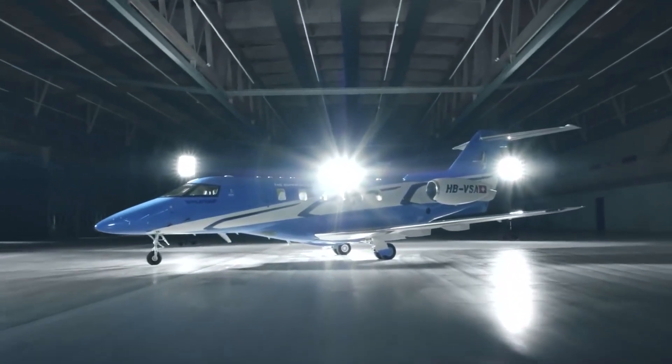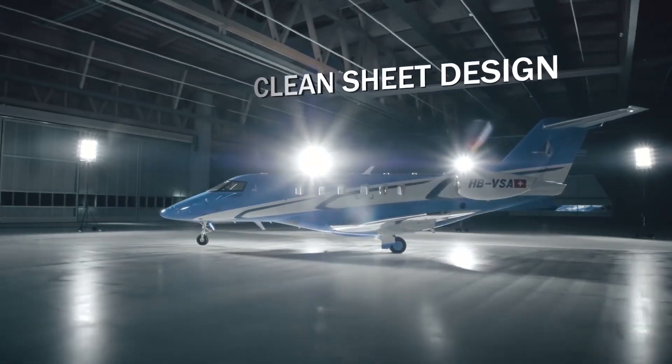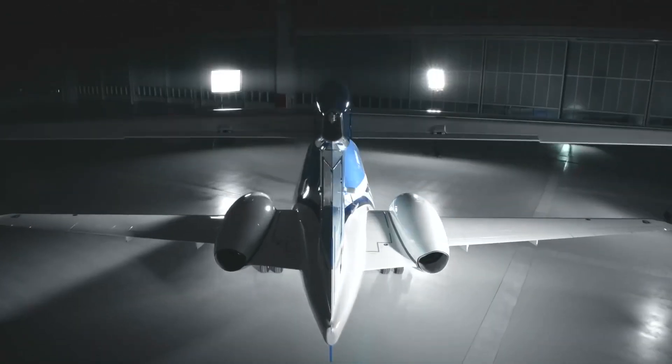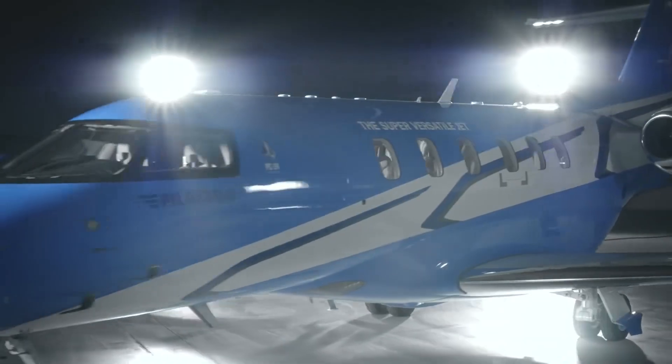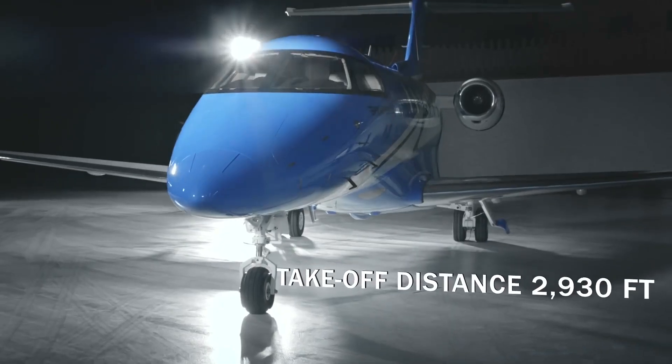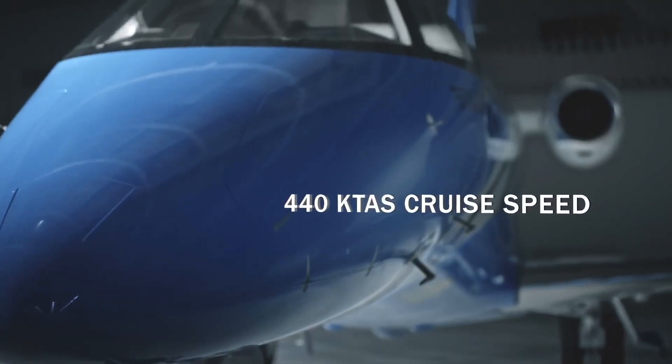The PC-24's exceptional short field performance delivers incredible mobility. The combination of short runway capability and certification for operations on grass, gravel, dirt and snow provides a distinct advantage by providing the ability to operate thousands of additional airports that conventional jets cannot.